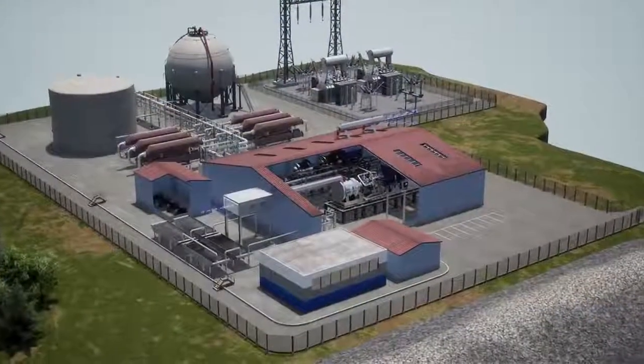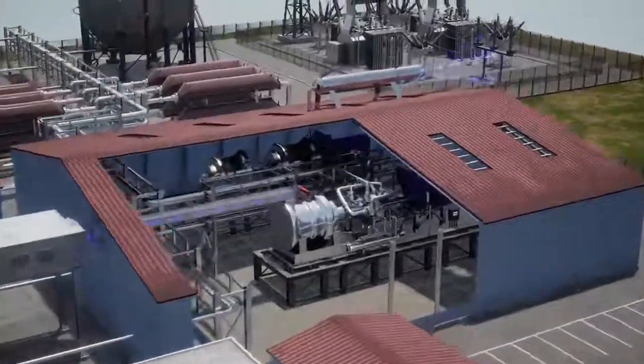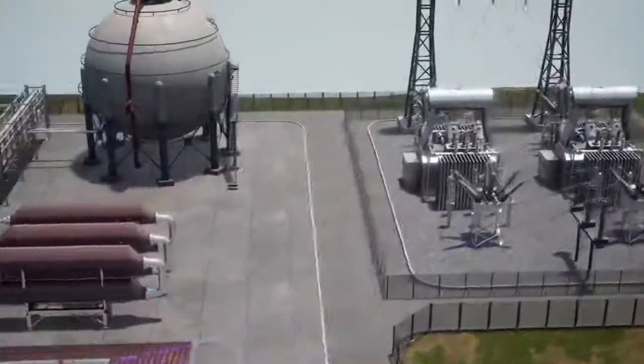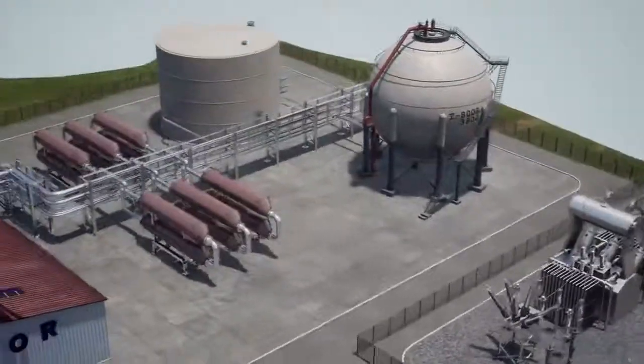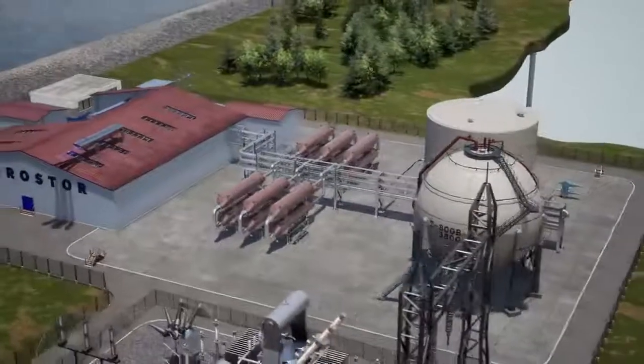This method of charging and discharging significantly reduces water and land requirements, removing siting constraints and resulting in minimal environmental impact. Hydrostor Advanced CAES is as reliable as pumped hydropower, but without the geographic or siting constraints.